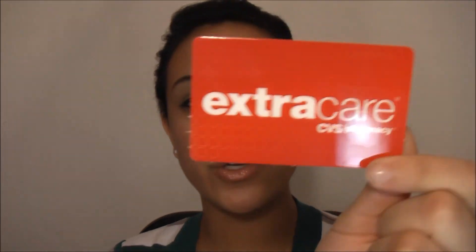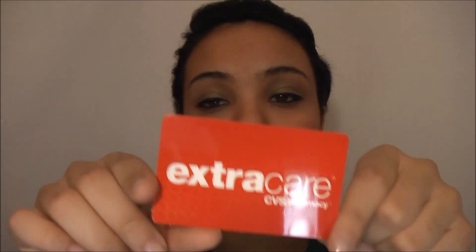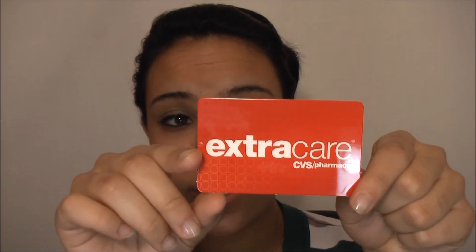I totally forgot to mention: when you go to CVS, they give you an Extra Care card. You earn points, save money, and get free stuff every time you scan it — good at any CVS location. Also for CVS lovers like me and my sister, there's a Beauty Club you can join that gives you 10% off purchases over $50, which is really great.